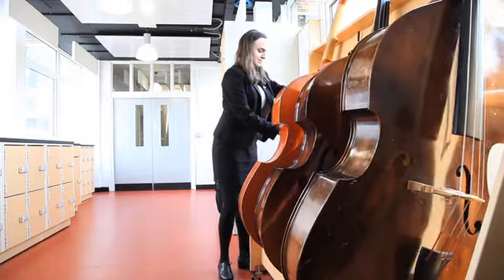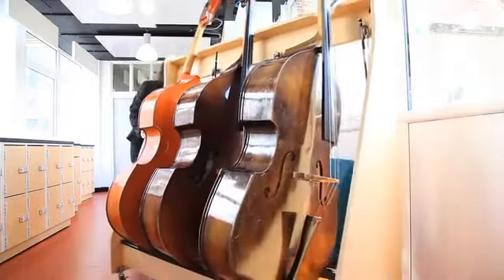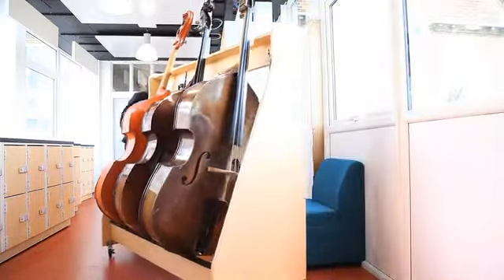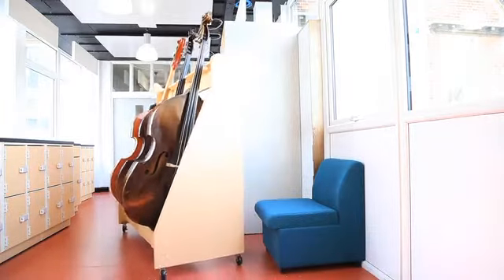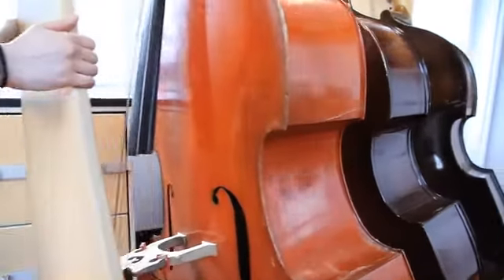The instrument racks have been great. The cellos, of which we've got several, and double basses are all very well supported. The racks are good and strong, and I like the fact that you can see the instruments on them — it gives us a good way of monitoring and making sure they're being looked after.